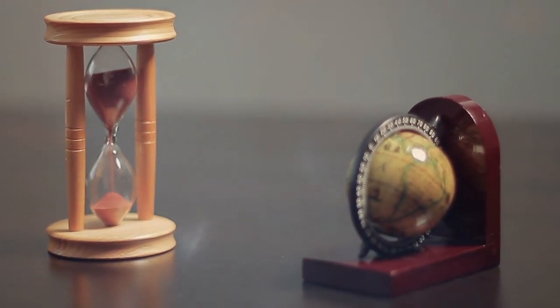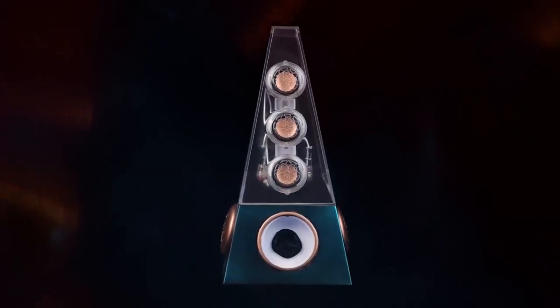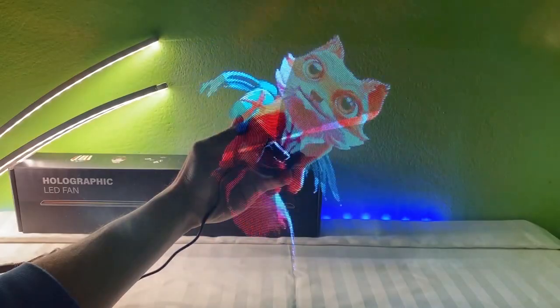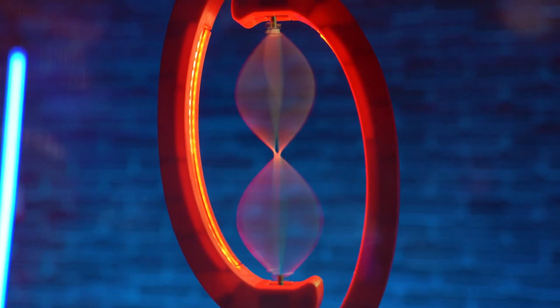Are you bored with the same old gadgets and looking for something new to spice up your collection? In this video, we'll show you 15 of the coolest kinetic gadgets on the market that will blow your mind. From hypnotic holograms to soothing fidget toys, get ready to enter a world of mesmerizing motion.